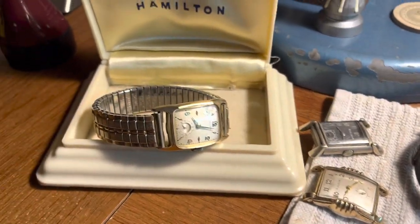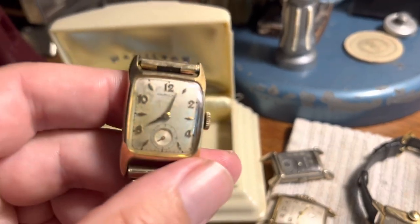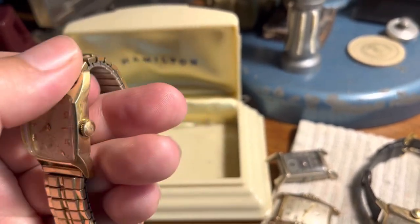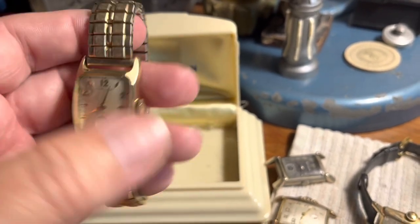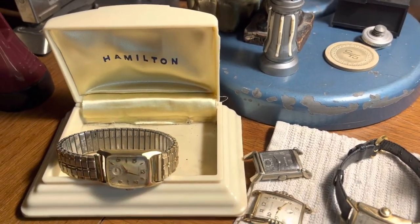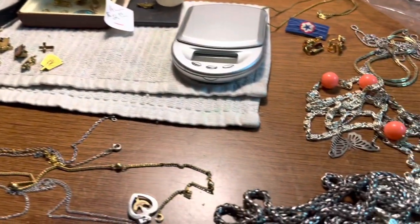The best one of the group does work - this Hamilton. Hamilton watches are pretty collectible and this should bring probably $60 to $80. Not a ton of money to be made on the deal, but I love picking up vintage watches when I can.